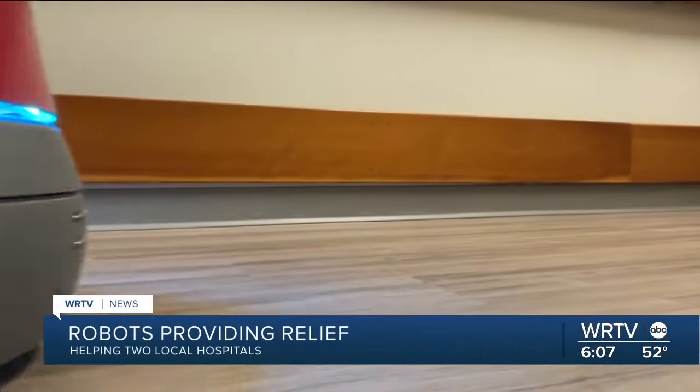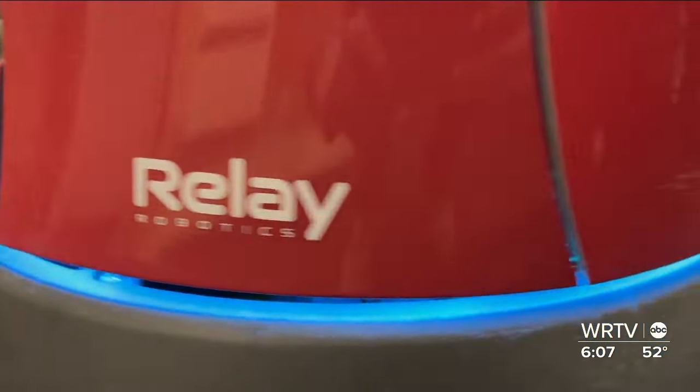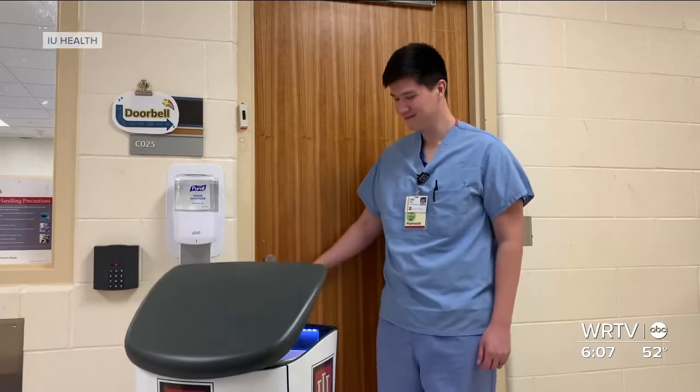Hello, your delivery has arrived. Through the halls of IU Health North in Carmel, IUD2, the delivery robot, is getting to work. 'Our robot is waiting outside your door for you to pick it up.' Can you believe that we're talking about robots? It's kind of fascinating.